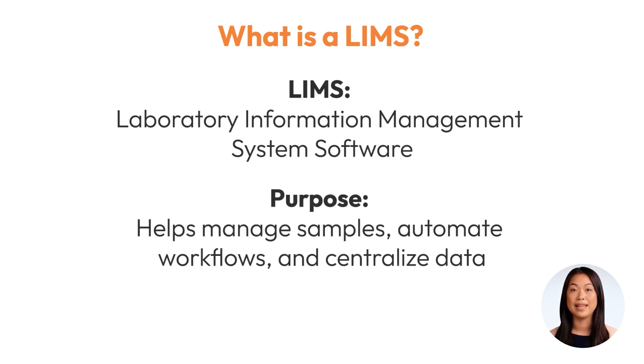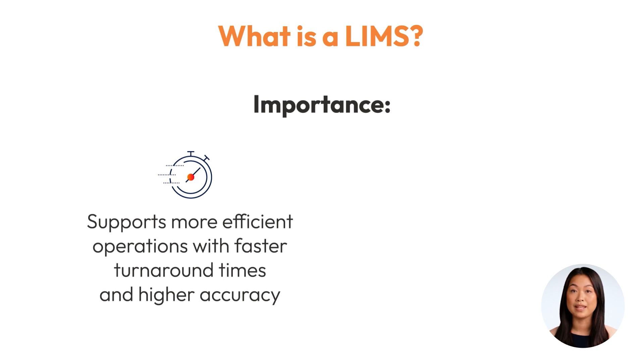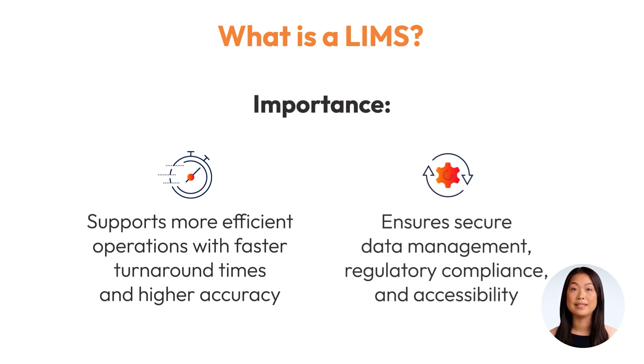A LIMS helps manage samples, automate workflows, and centralize data, enabling laboratories to operate more efficiently with faster turnaround times and higher accuracy. Whether you're in pharmaceuticals, biotechnology, or any other research-intensive industry, a LIMS ensures your laboratory's data is managed securely, meets regulatory requirements, and is always accessible when needed.